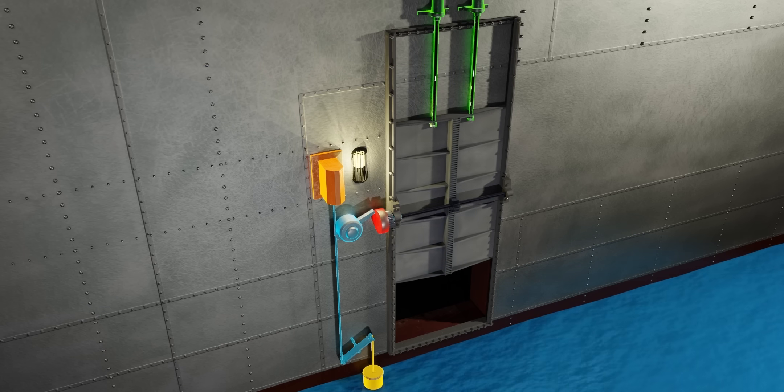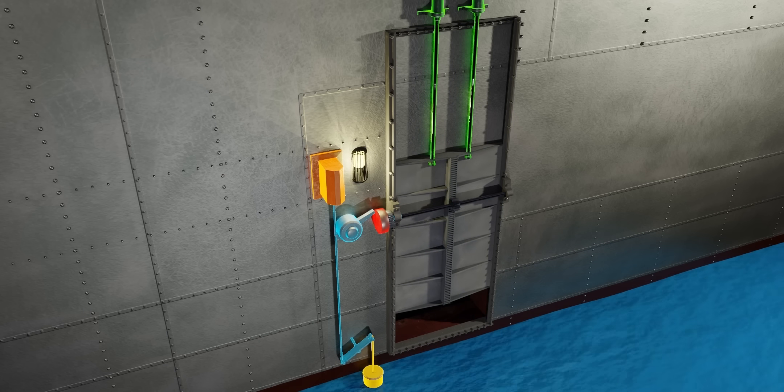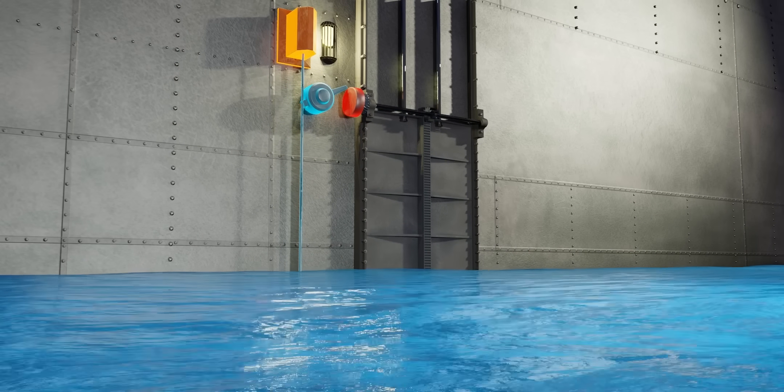However, the engineers made sure that in the last one foot, the door would freefall. The high speed of the fall would make the door slam and shut completely. The engineers behind the Titanic were extremely clever.